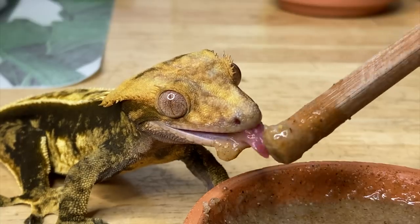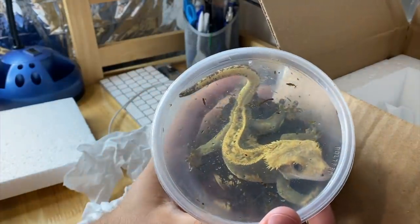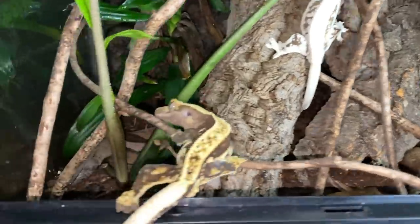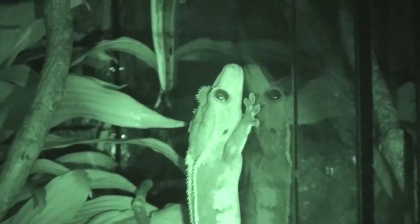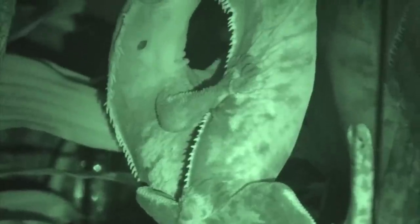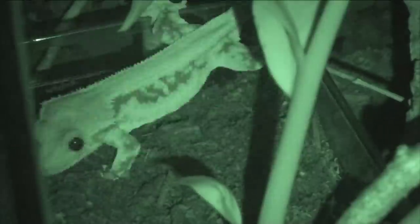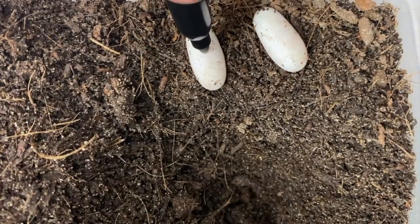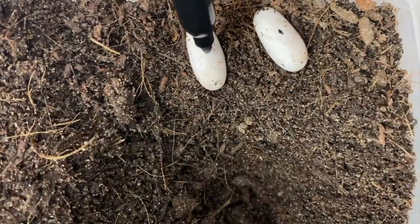Crested geckos are a species of reptile I've always loved and enjoyed breeding. This year I decided to take you along for the ride from Rambo's arrival and unboxing, to introducing and pairing him up to Pingu and Nona. Sleepless nights making an effort to film the girls laying, to digging up and incubating the eggs. Today is an exciting day everybody, because 86 days after collecting the first clutch of eggs from Pingu on March 31st, I have the pleasure of introducing my first two baby crested geckos of the year to you all.